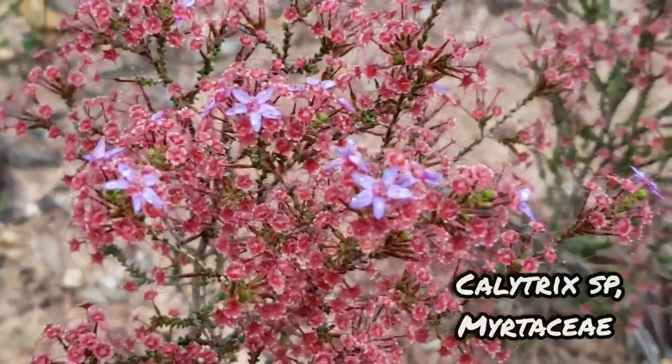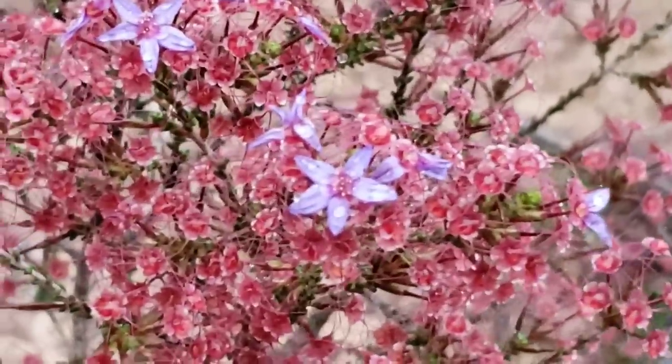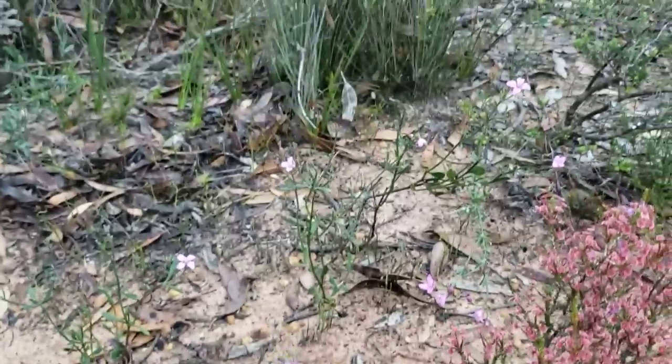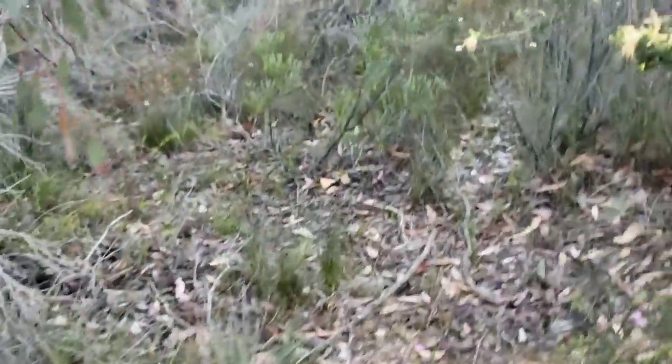It's more of that Calytrix — Myrtaceae, one of the most beautiful Myrtle family members in my opinion. Got another Boronia over there. Synaphia again — Proteaceae.